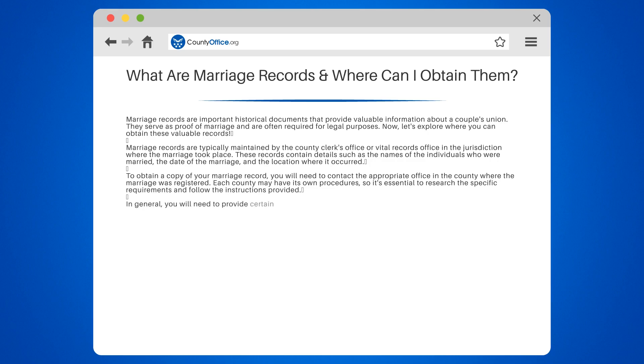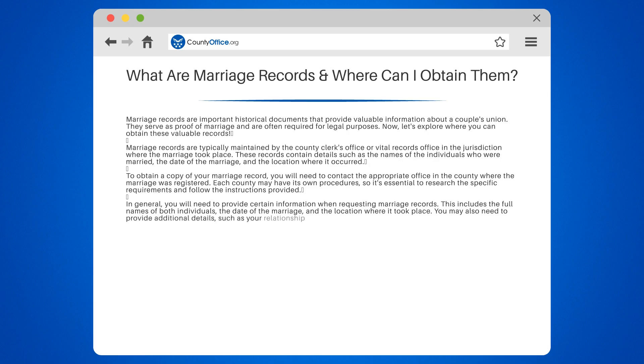In general, you will need to provide certain information when requesting marriage records. This includes the full names of both individuals, the date of the marriage, and the location where it took place. You may also need to provide additional details, such as your relationship to the individuals named on the record.